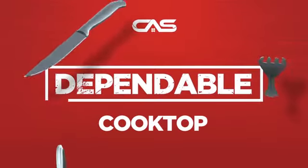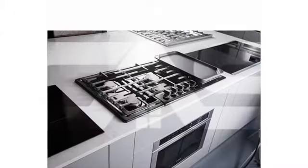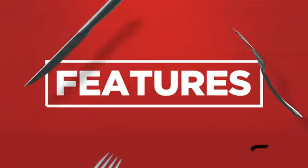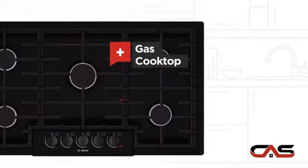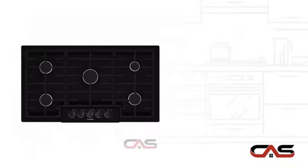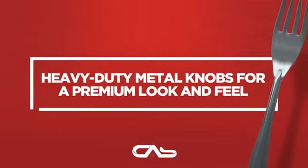Need a dependable cooktop? Try this cooktop model from Bosch. It offers many features: gas power, large 36-inch design, and five burners, and much more.